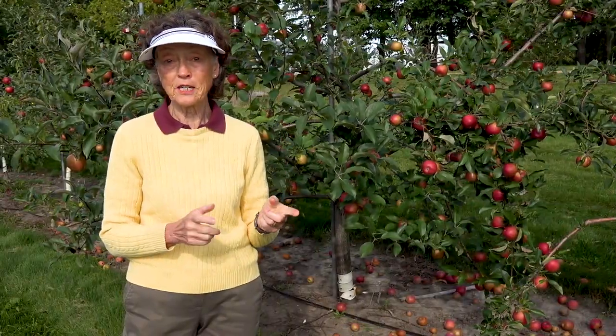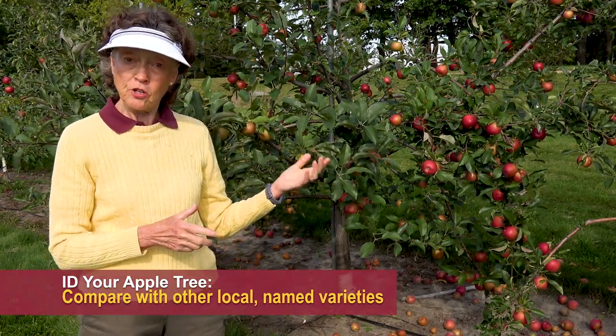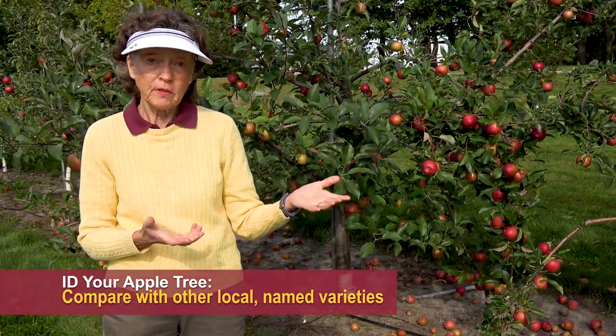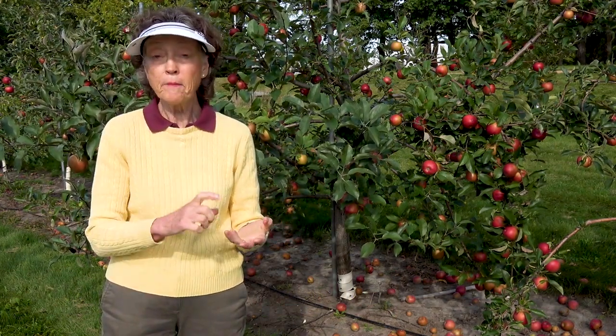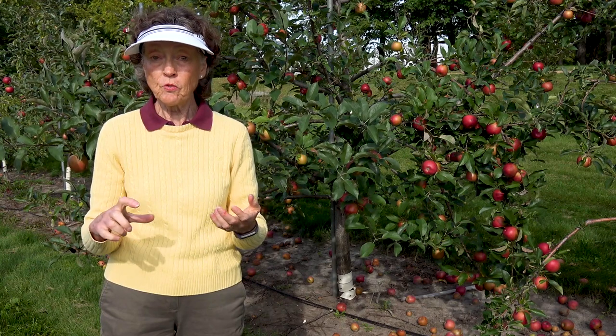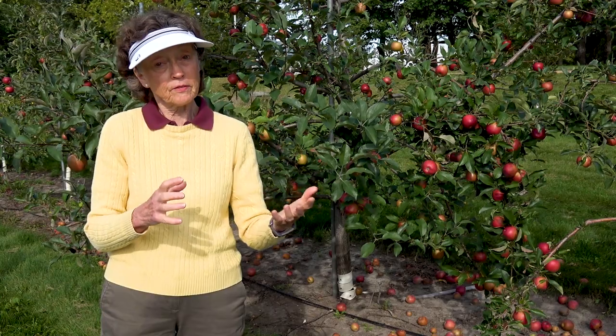The next thing to do in identifying your apple is to take one of your apples to an orchard — take it to the Horticulture Research Center's Apple House — and compare your apple to what's in the grocery store or at an orchard. That way you can narrow it down as to what it may or may not be.